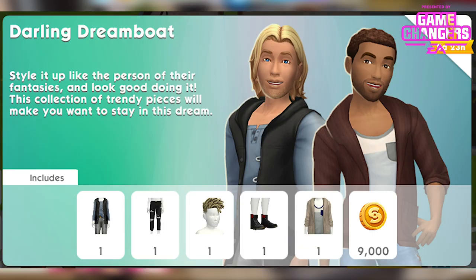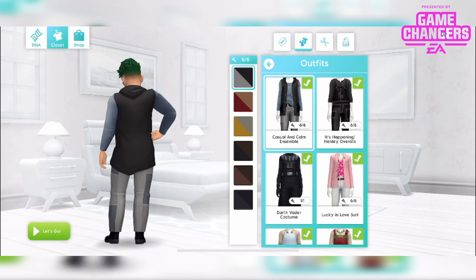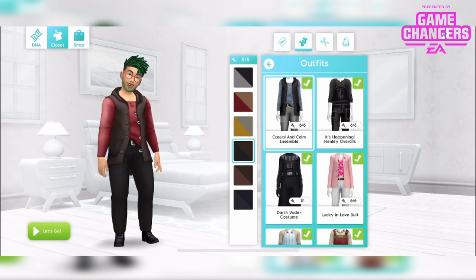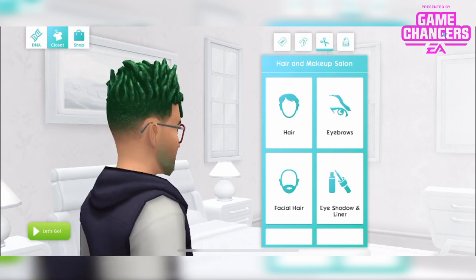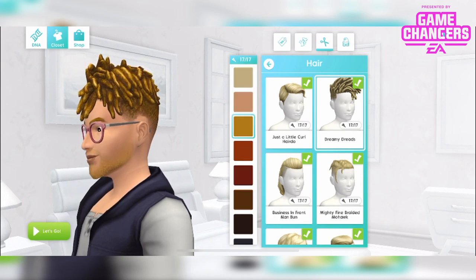The next pack is the darling dreamboat pack. This pack is gonna be available starting October 5th and it's gonna run right through to October 11th. It's priced at $8.99 and available for those of us levels 5 and over. Alongside 9,000 simoleons you will get the casual and calm ensemble, which is this here, in 6 different colours. Beautifully modelled. Plus while we're still with this sim, this awesome hairstyle — these are the dreamy dreads and this is how it looks in the 17 different hair colours. I love this, it's really changed up his look.